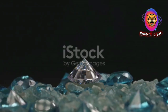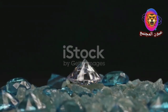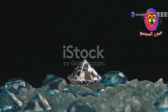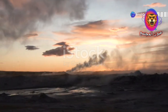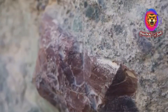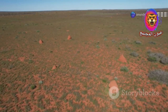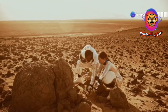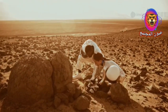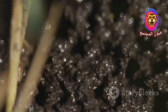Diamonds, the hardest known natural mineral, are formed deep within the Earth's mantle under conditions of intense heat and pressure. Over millions of years, volcanic eruptions can bring these precious stones to the surface, where they become embedded in a type of igneous rock known as kimberlite. Kimberlite pipes, the remnants of these ancient eruptions, are the primary source of diamonds worldwide. However, locating these kimberlite pipes can be incredibly difficult, as they are often buried deep underground or hidden beneath layers of sediment and vegetation.